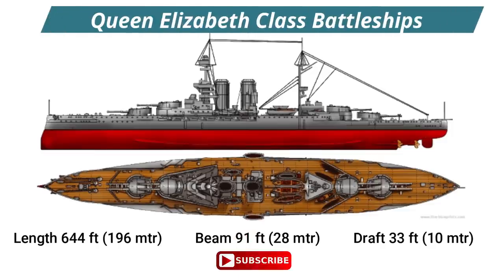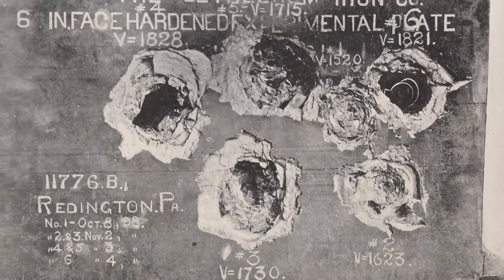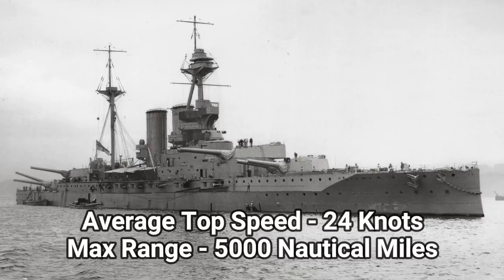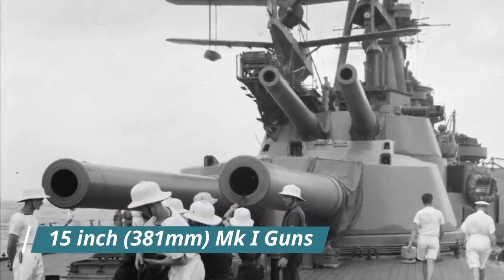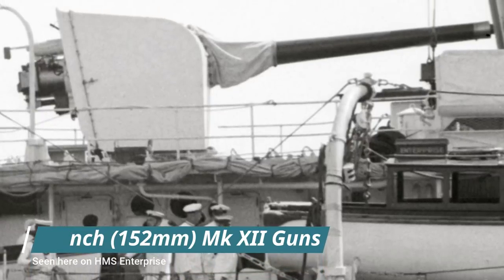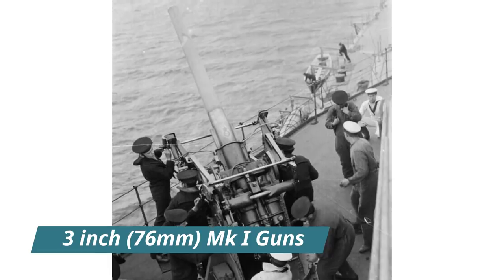She had a length of 644 feet, a beam of 91 feet and a draft of 33 feet. The waterline of each ship was protected by a belt of krupp cemented armour some 13 inches thick, and upon completion she had a maximum displacement of 33,794 tons. Her two sets of Brown-Curtis steam turbines gave her a top speed of 24 knots and a range of 5,000 nautical miles. For armament, all the Queen Elizabeth class ships were fitted with eight 15-inch Mark I guns in four twin gun turrets mounted in pairs firing forward and aft, fourteen 6-inch Mark 12 guns, two quick-firing 3-inch Mark I anti-aircraft guns, and four submerged 21-inch torpedo tubes.